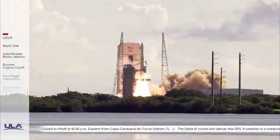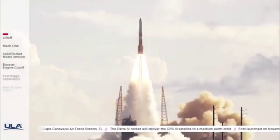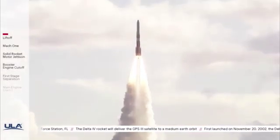And liftoff of the United Launch Alliance Delta IV rocket carrying the GPS-3 Magellan mission for the United States Air Force Space and Missile Systems Center.